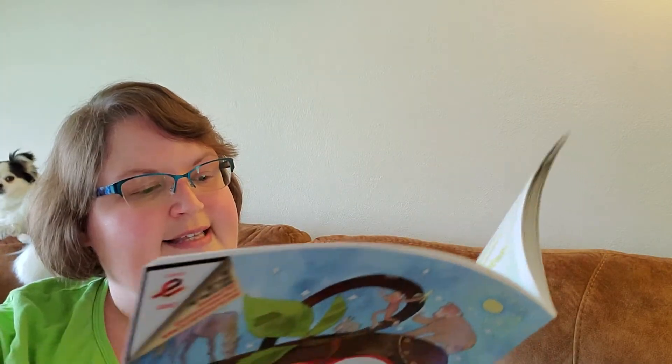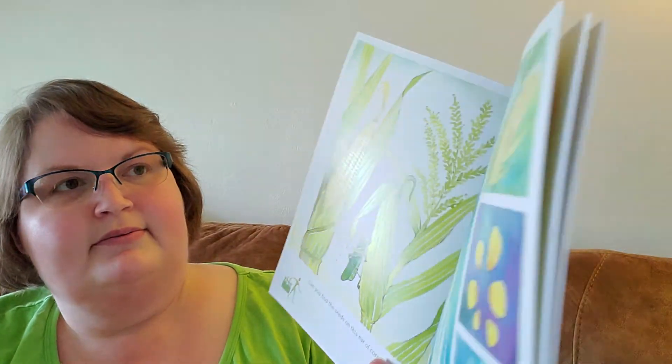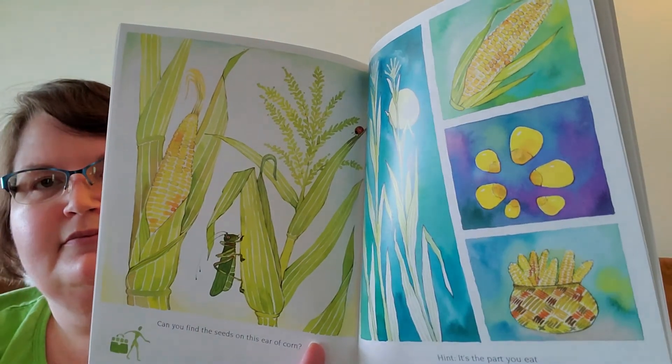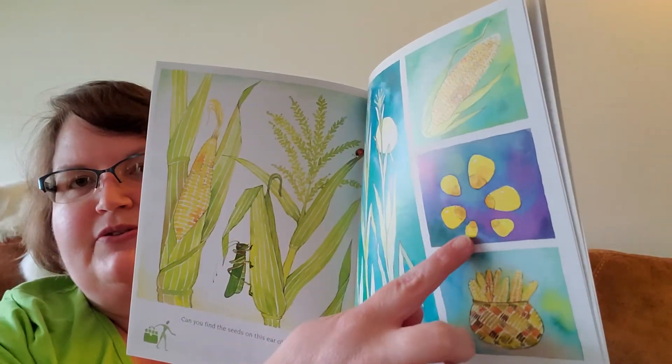Can you find the seeds on this ear of corn? Hint, it's the part you eat. So the kernels are the seeds.